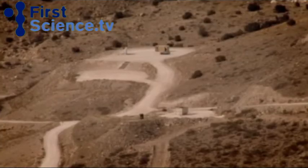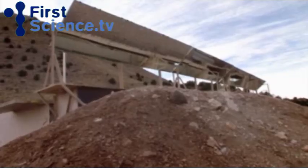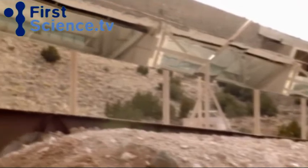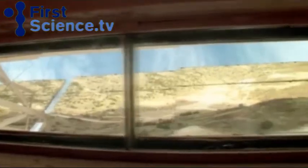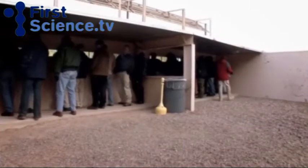Shrapnel may blast thousands of feet, so everyone on the site must take shelter in a bunker 2,500 feet away. Mirrors allow the course participants to view the explosion in safety.